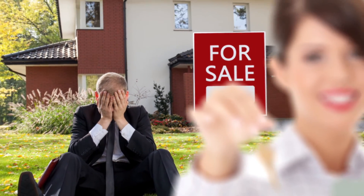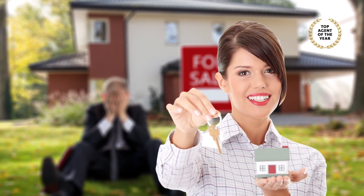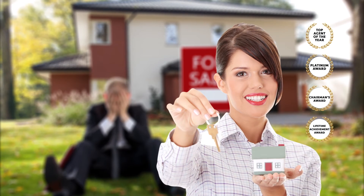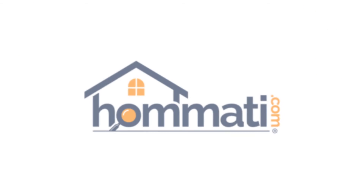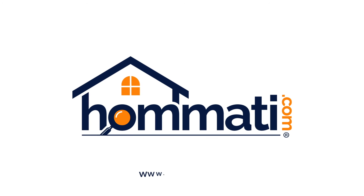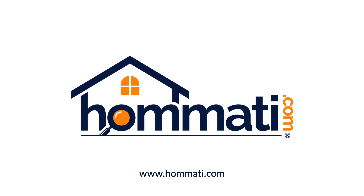Agents who integrate dynamic visual content into their listings will reign supreme over those agents who continue selling homes the old-fashioned way. If you'd like four times more inquiries, please contact the Homadi representative who sent you this video or go to www.homadi.com.